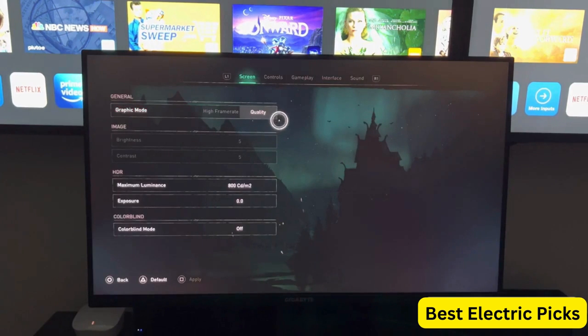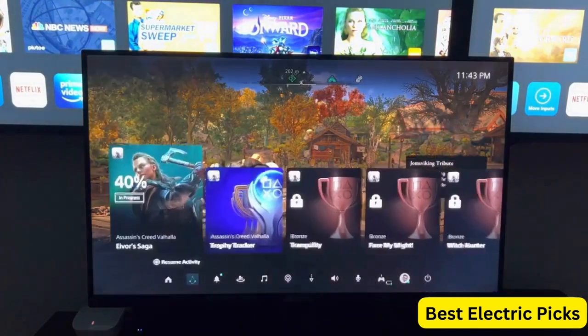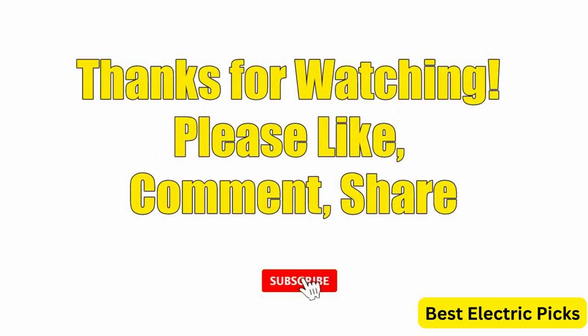Hope you guys enjoyed the video, and now you can easily select the best gaming monitor for PS5 from our list. Please like, comment, share, and subscribe to our channel for more new product reviews.